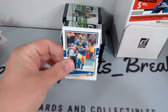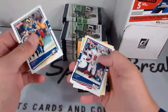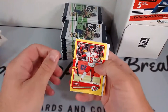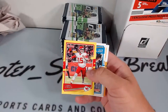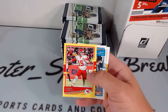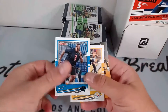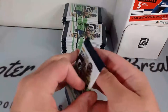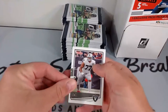Good luck, everyone. Let's get into it. First cards: Cooper Kupp, Daniel Jones, and we got a yellow press proof. These feature the yellow press proof. We're looking for some hot rookies and some rated rookies. We got a yellow Patrick Mahomes to the Chiefs, Deontay Johnson, Derek Brown — rookie right there. Five cards per pack, 48 packs per box.